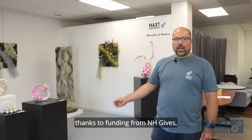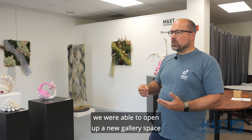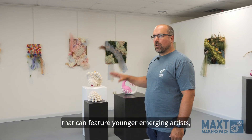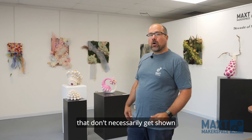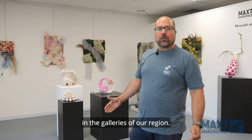Just this past year, thanks to funding from NHGives, we were able to open up a new gallery space for the Peterborough area that can feature younger emerging artists and artists who are doing things that don't necessarily get shown in the galleries of our region.